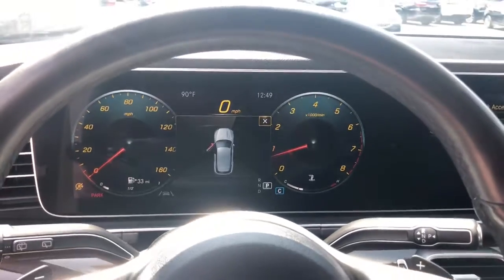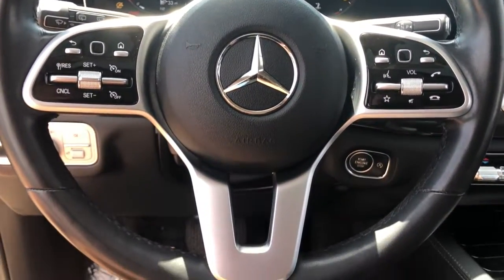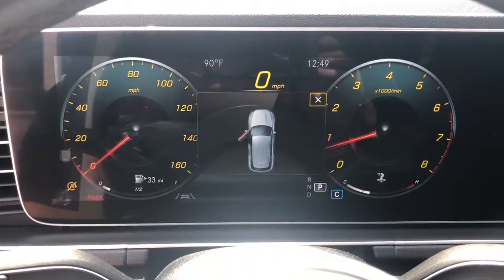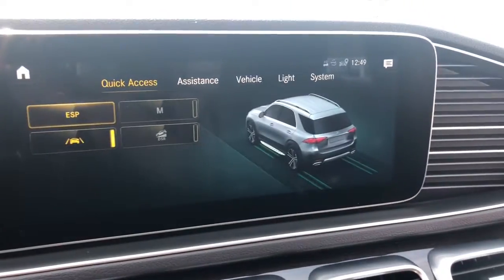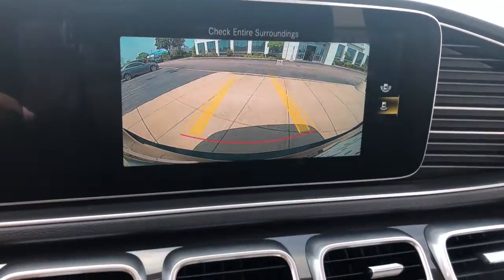These are just some of the great options this vehicle comes with: navigation system, power liftgate, electronic stability control, power driver seat, leather steering wheel, seat memory, rain-sensing wipers, traction control, passenger vanity mirror, and leather seats.